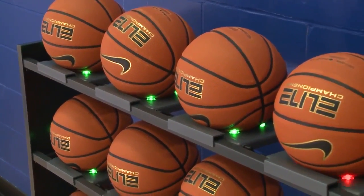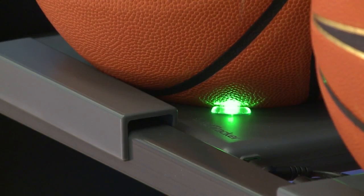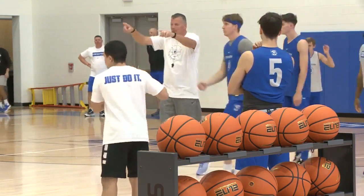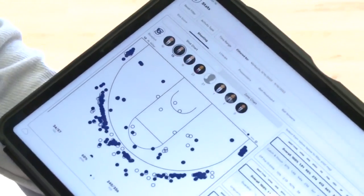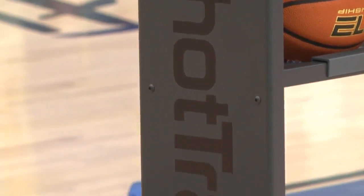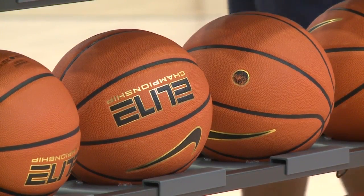Along the wall, basketballs charge on the rack. Yes, you heard that right — basketballs charging on the rack. It's an unbelievable technology that we're incorporating with our guys. That technology is a system called Shot Tracker. A lot of technologies I think are maybe gimmicky in athletics, but this one is really a technology that has a lot of real-world use.